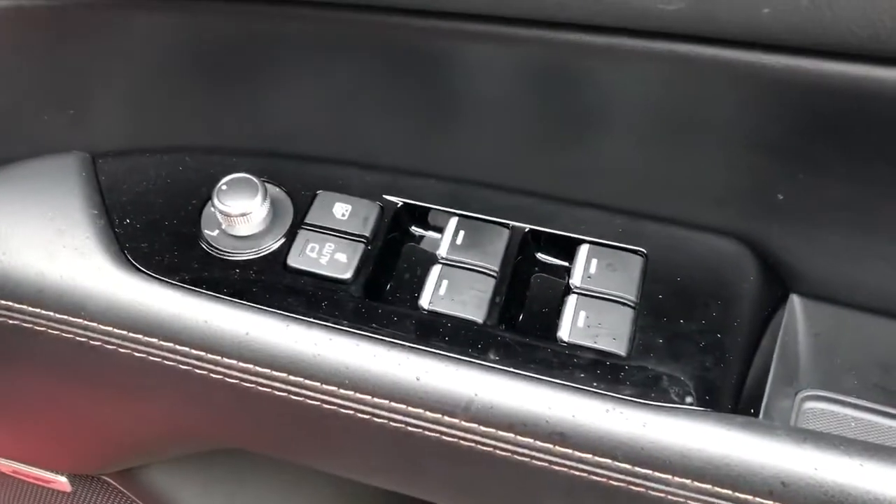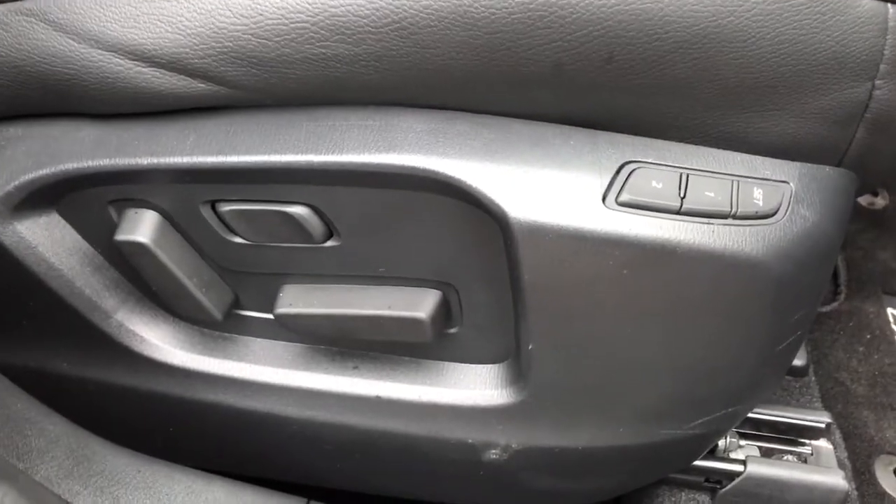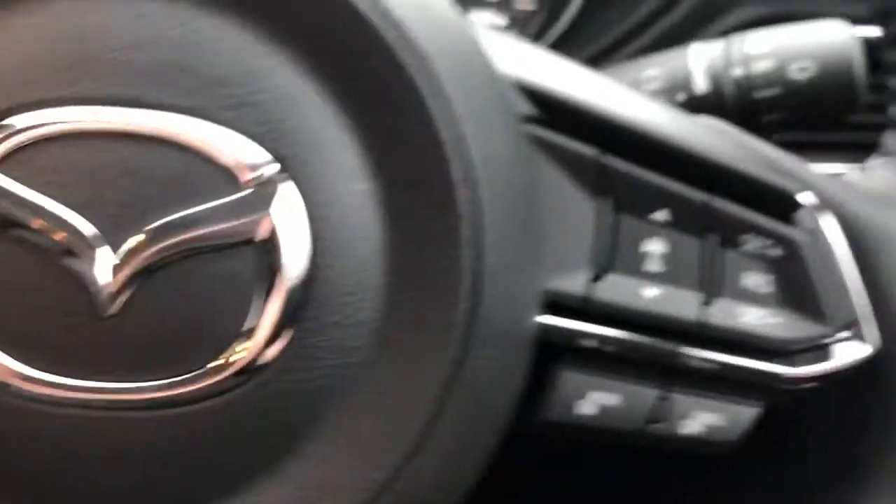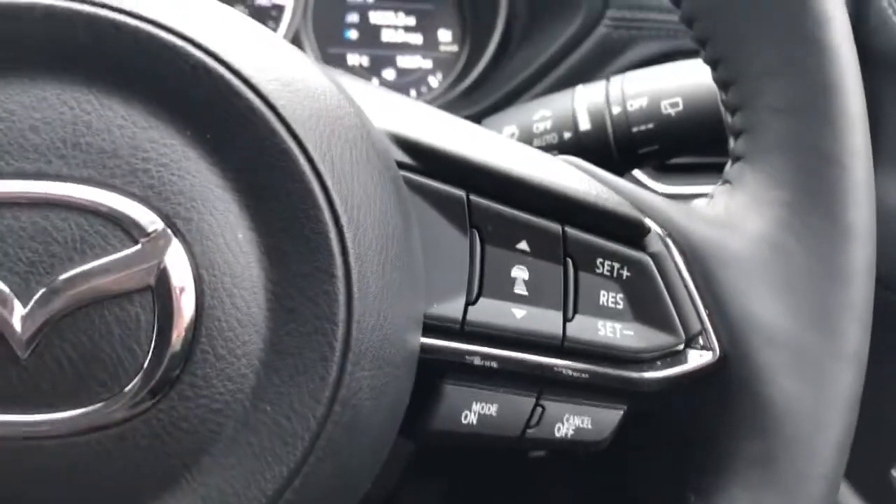Front electric windows and electric wing mirrors. Electric controls for the front seats, with the driver's having a memory function. There are steering wheel controls for cruise control, speed limiter, Bluetooth, and radio.